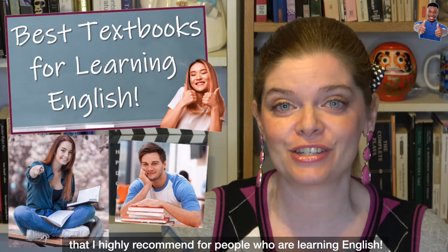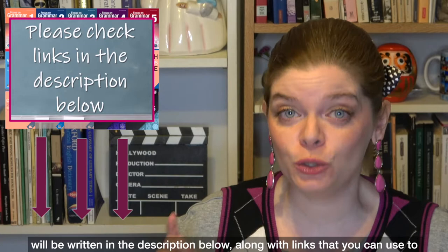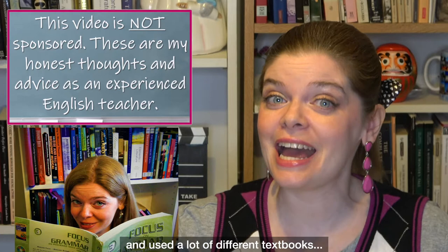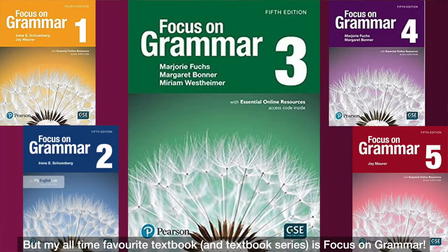All of the textbooks I introduce you to today will be written in the description below, along with links to find them on Amazon so you can check them out for yourself. I've been teaching English for over 12 years and I have seen and used a lot of different textbooks, but my all-time favorite textbook series is Focus on Grammar.